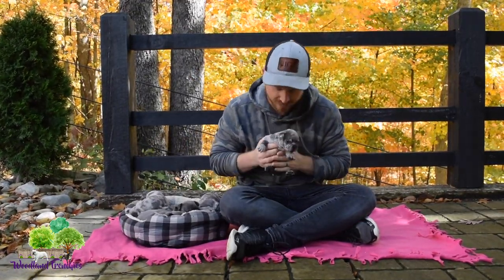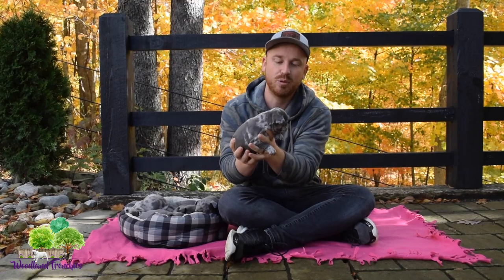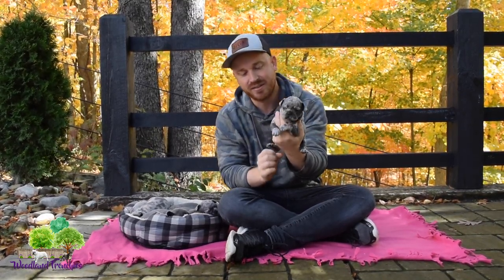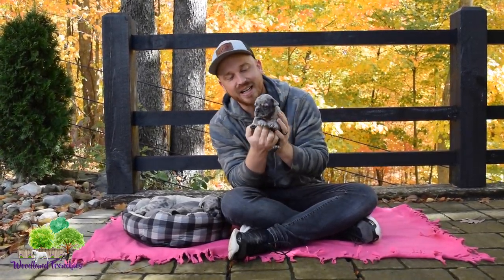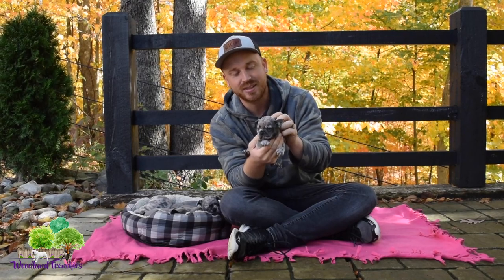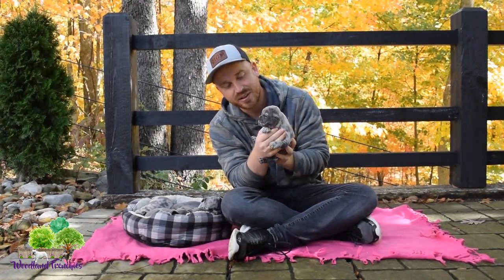We do have one male Frenchton blue Merle. You can see it's kind of a mix of the solid blue, and it has this blue Merle mane on him — on the face and on the feet. Really unique markings on him, such a pretty puppy. When this guy gets older he's going to be very distinct and definitely catch people's eyes when you're walking with him in the park or when you bring neighbors or friends over.